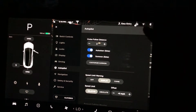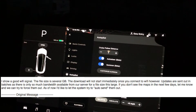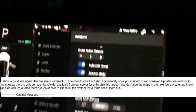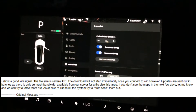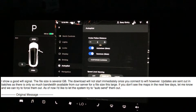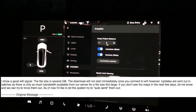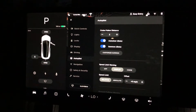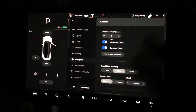You can see up here in the upper right-hand corner, my signal is good now. Before it was only one dot. So now it's good, and I reset the car by holding the two scroll wheels to restart it, and it should put my car back in the queue to be downloaded overnight in the next day or two.